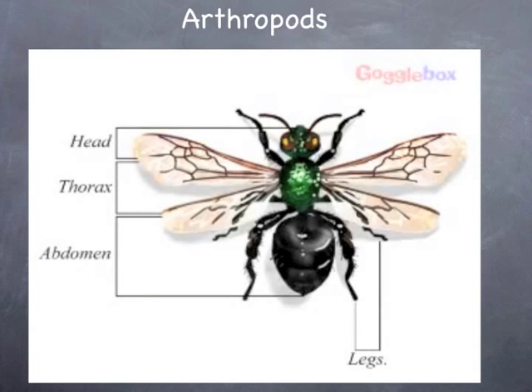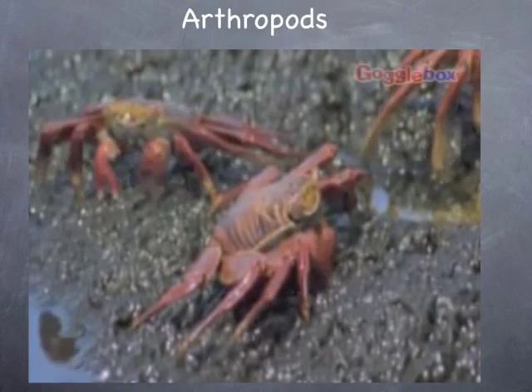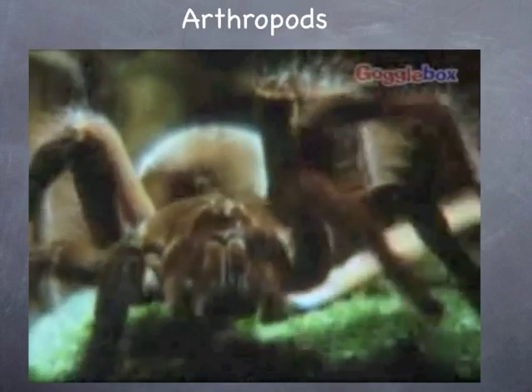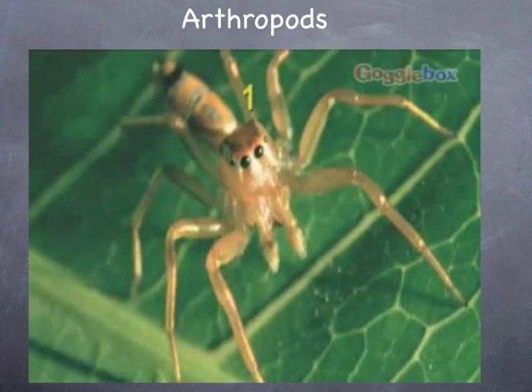The largest group of arthropods is insects. An insect's body is divided into three parts: the head, the thorax, and the abdomen. The second largest group is crustaceans, which includes lobsters and crabs. Arachnids include spiders and scorpions. Nearly all arachnids live on land and are hunters. Like insects, arachnids have a segmented body; however, whilst insects have three pairs of legs, arachnids have four pairs.